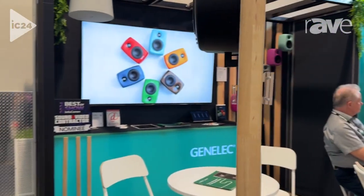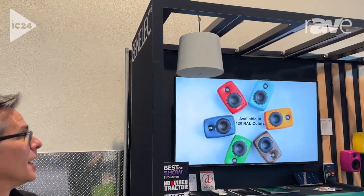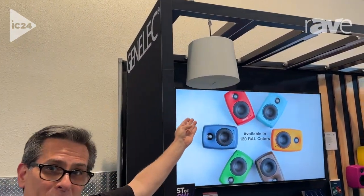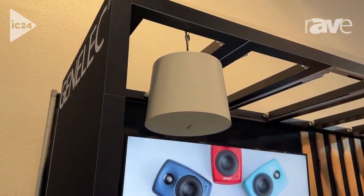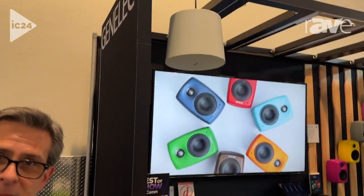Right behind this product is its other brother — the 4436. That is the pendant speaker. It has the same technology and the same driver configuration, and the SPL and all the other specs are exactly the same.